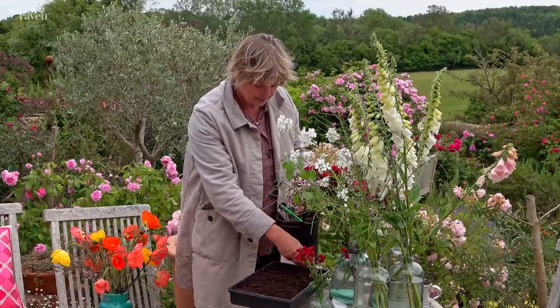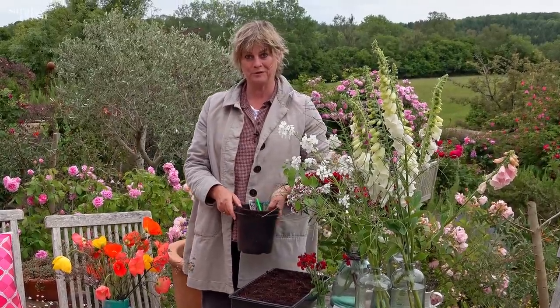And that's it — so biennials: the queen group of plants for this time of year.